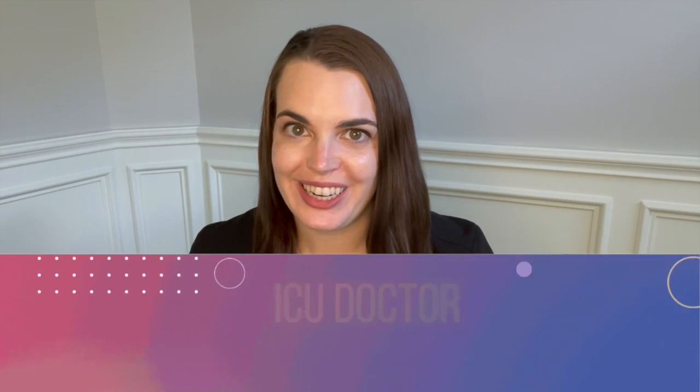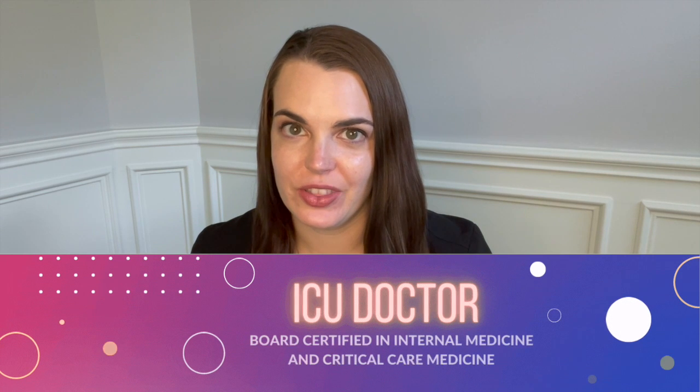Welcome back. I'm the Intense MD, a double board certified intensivist here to give you an inside look into the intensive care unit. Today's video was a request given to me over on my Instagram page — somebody asked to hear more about medications we commonly use in the intensive care unit.